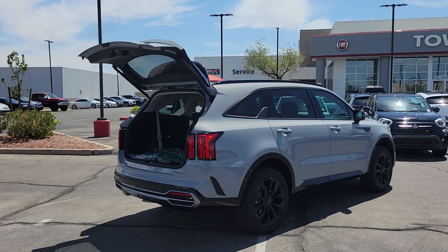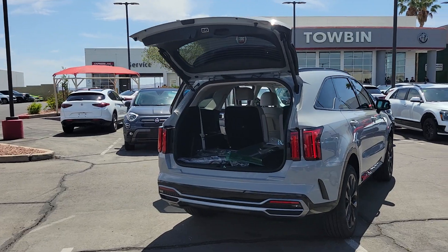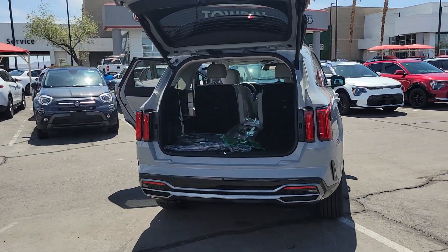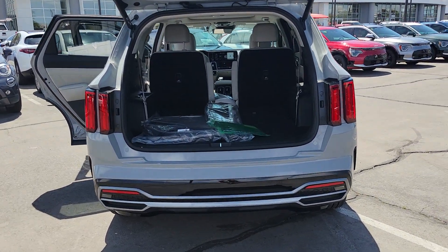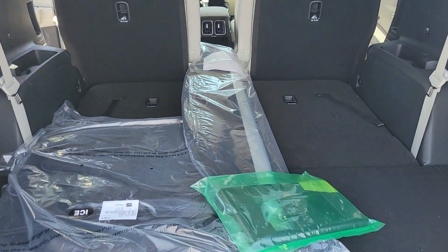Backup camera, blind spot monitor, third-row seat, leather steering wheel, tire pressure monitoring system, floor mats, side airbag, rear parking aid, driver-illuminated vanity mirror, cruise control.